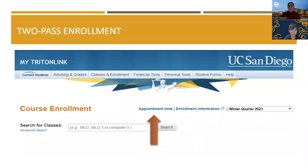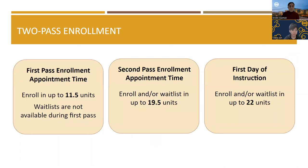Now let's discuss two-pass enrollment, which is designed to ensure that everyone has an opportunity to enroll in required pre-major, major, and general education courses. You have been assigned appointment times based on the number of units that you have completed — the more units you have, the earlier your appointment time will be. If you have not already done so, check your assigned appointment times on WebReg. You will see two appointment times: one for your first pass and one for your second pass. During your first pass, you may enroll in up to 11.5 units. Waitlists will not be available during the first pass.